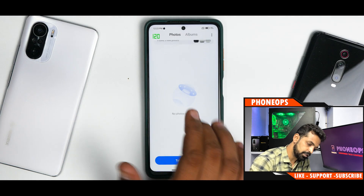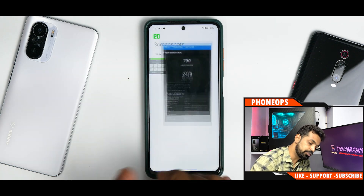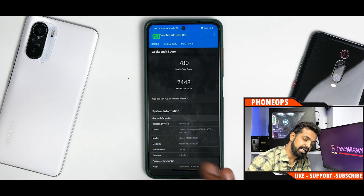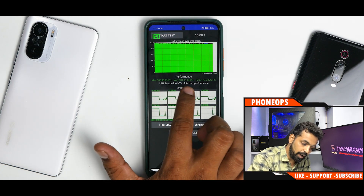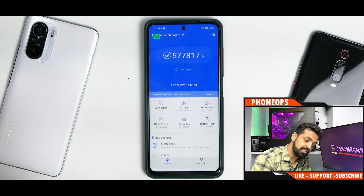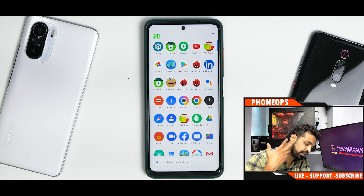Looking at the benchmark screenshots: Geekbench single-core 780, multi-core 2448 - a sad multi-core score but a decent single-core score. For the CPU throttle test, run after enabling Game Turbo and disabling internet, it throttled to 95% of max performance at 181-190 GIPS - very good. AnTuTu scores: 577,817. Benchmark numbers are decent. It's not throttling much, and the display is still not dropping to 60Hz throughout all testing.